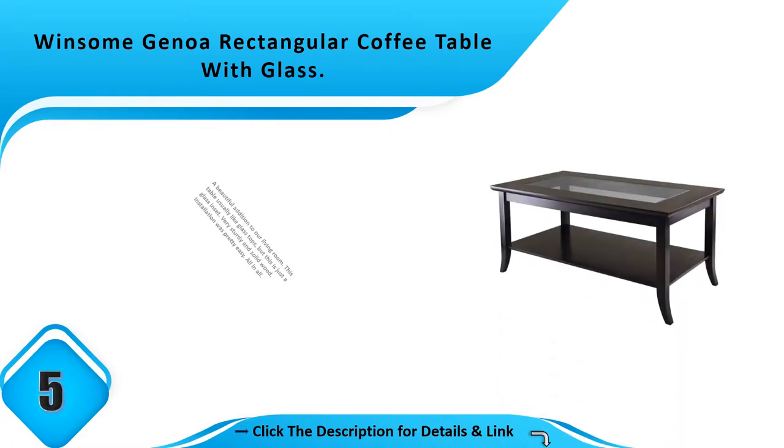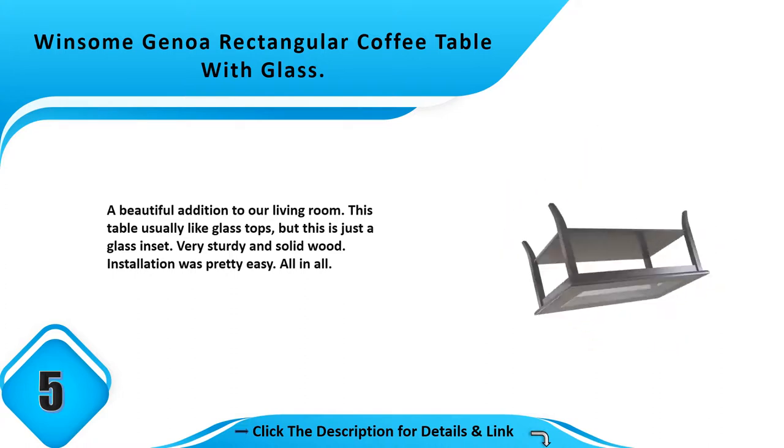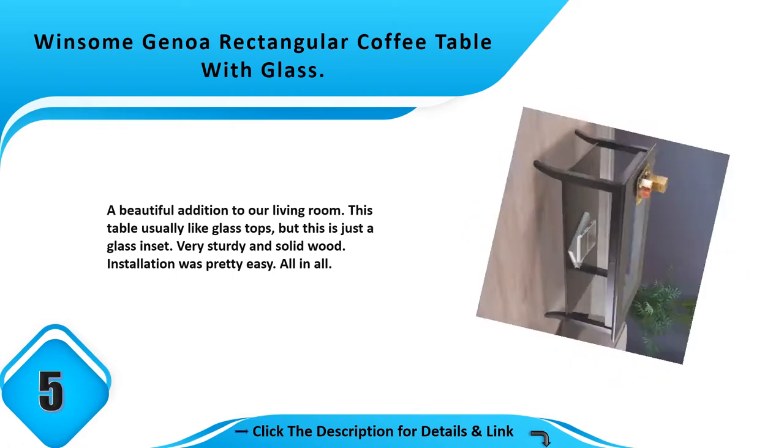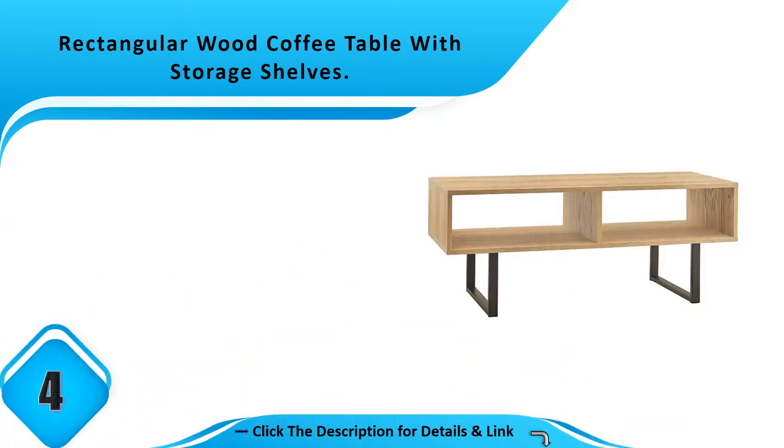Number 5: Winsor Genoa rectangular coffee table with glass. A beautiful addition to our living room. This table has a glass inset — not a full glass top — very sturdy and solid wood. Installation was pretty easy all in all.